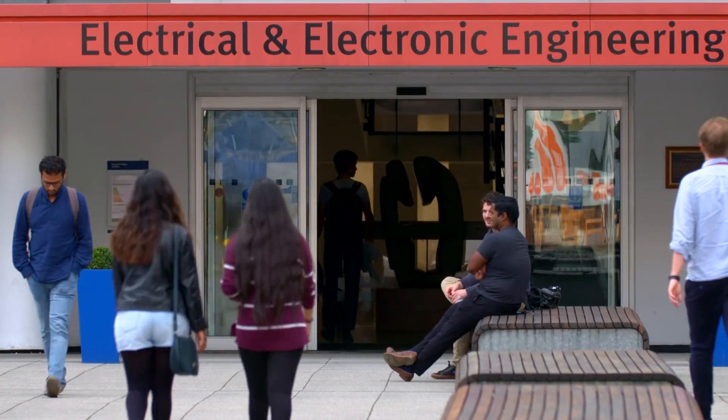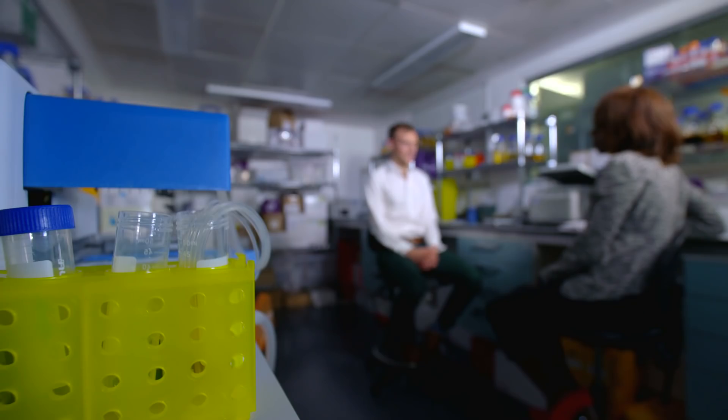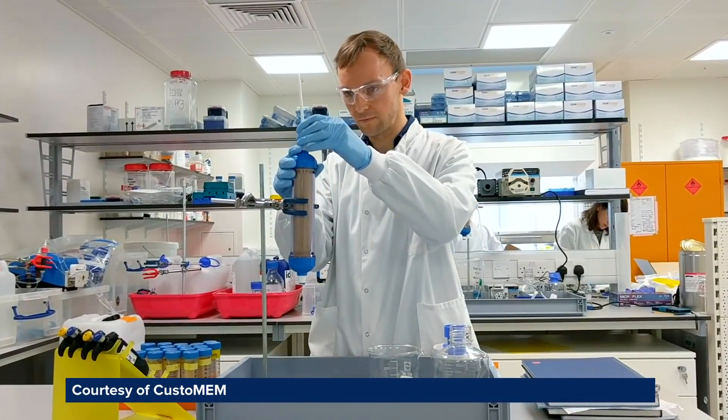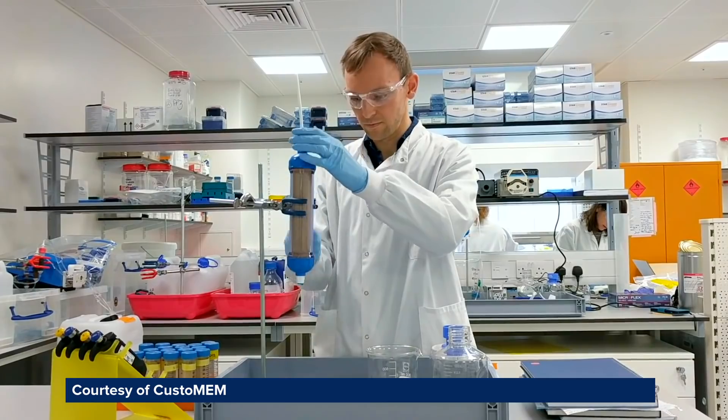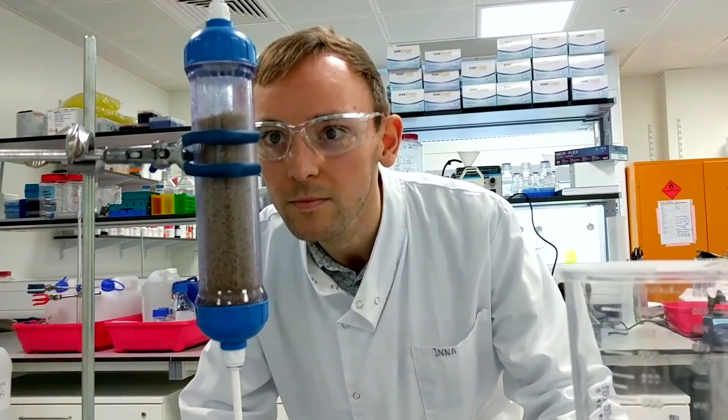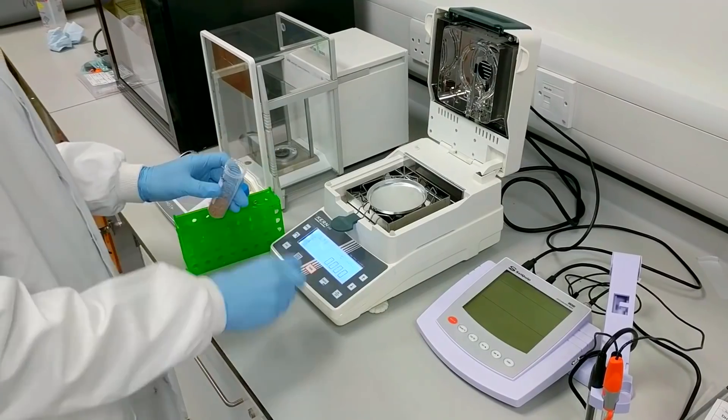Students at Imperial have already benefited from that investment, as demonstrated by the success of Customem, a student start-up which began by taking the runner-up spot in an international science competition. One of 50 companies supported by SynbiCity, they're already working with chemical wastes.